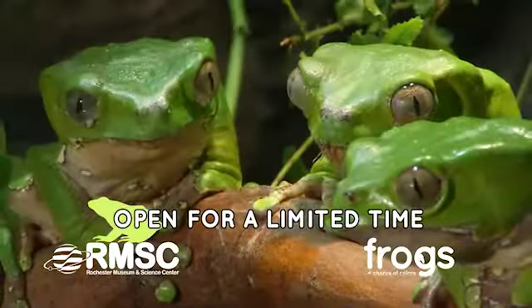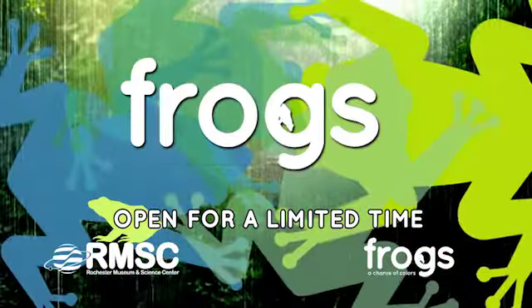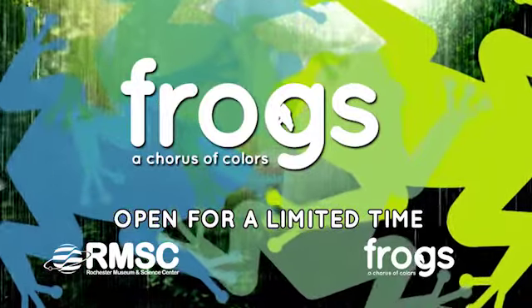Live Frogs! That's right, they're alive in Frogs: A Chorus of Colors, an exhibit at the Rochester Museum and Science Center.